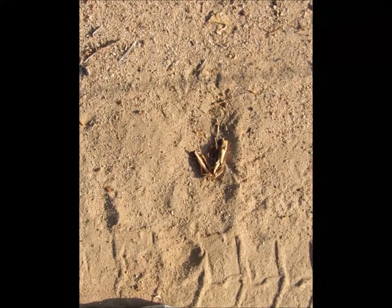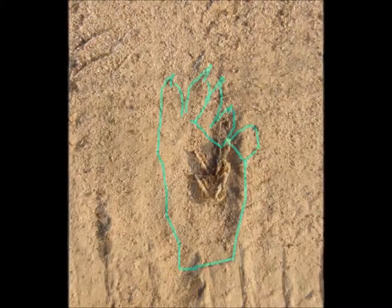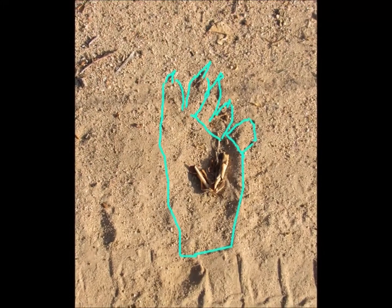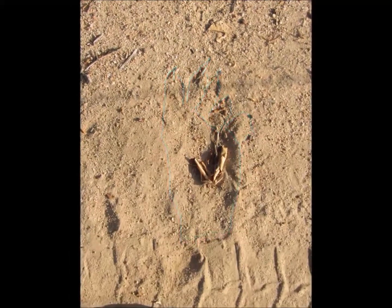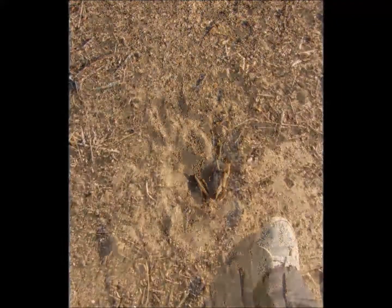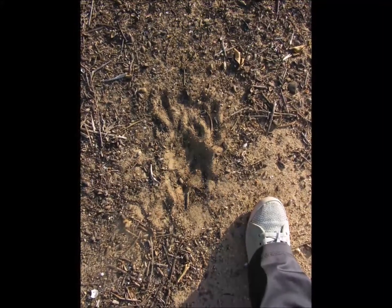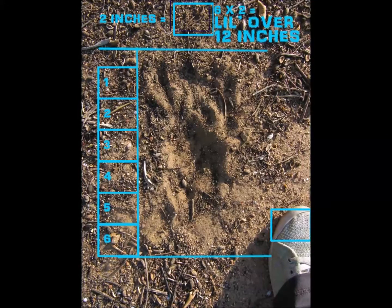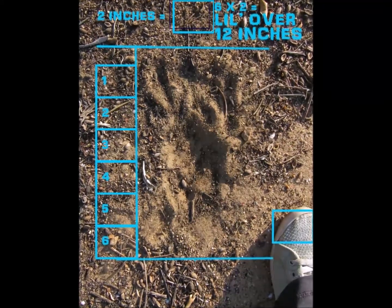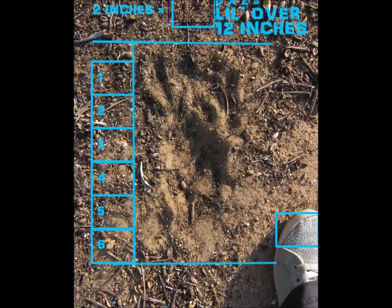This other print is bony, but look at the splayed toes again — they look very claw-like at the end. This is a type of print that doesn't look like it's coming from a coyote, cougar, raccoon, or human. It seems too big to be from a coyote, bobcat, cougar, or raccoon, and it has long toes coming from the canyon area.